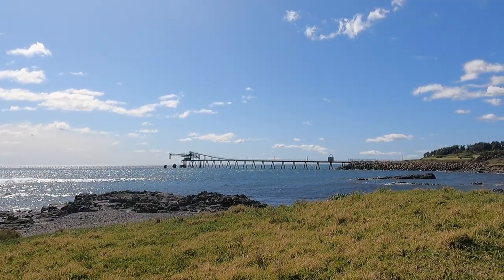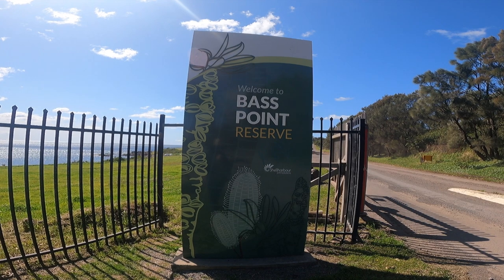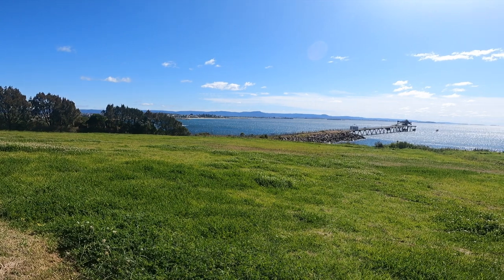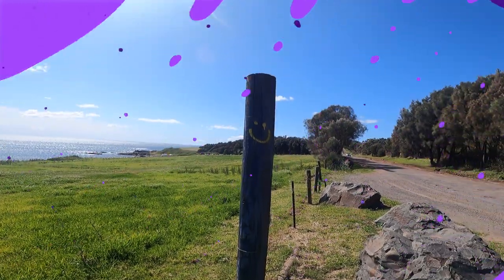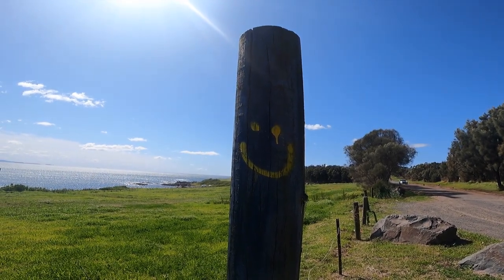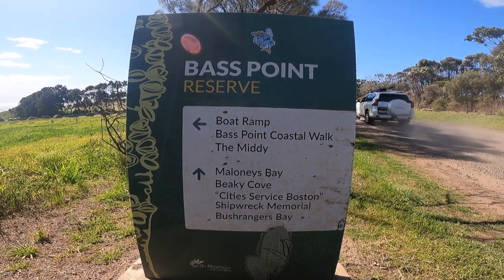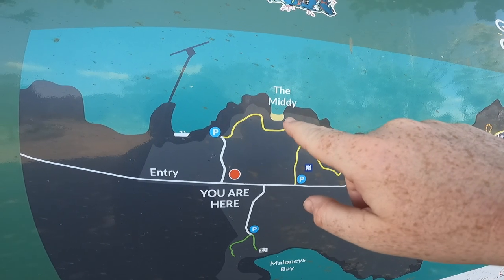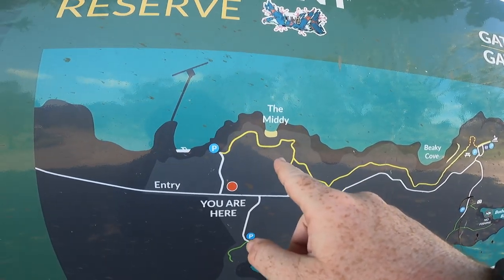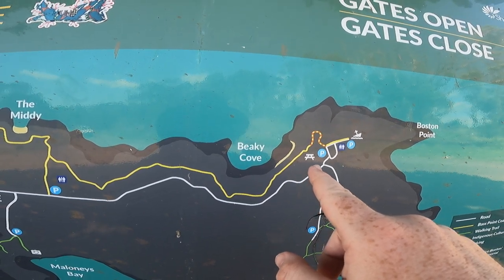Today we're going to have a look at the Bass Point Reserve. Here's a boat ramp, the Bass Point coastal walk, and the midi — that way. Here's a map, so this is the coastal walk. The mini is a mini beach, and the track goes along here along Beaky Cove to this place.